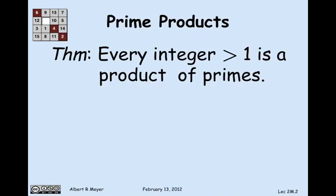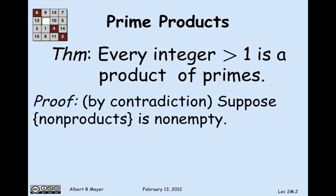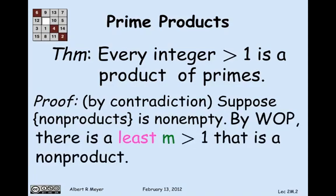The way we're going to prove this is by contradiction. We begin by assuming that there were some numbers that were non-products of primes — that is, the set of non-products is non-empty. Applying the well-ordering principle to this non-empty set, there's got to be a least one. So m is a number greater than 1 that is not a product of primes.